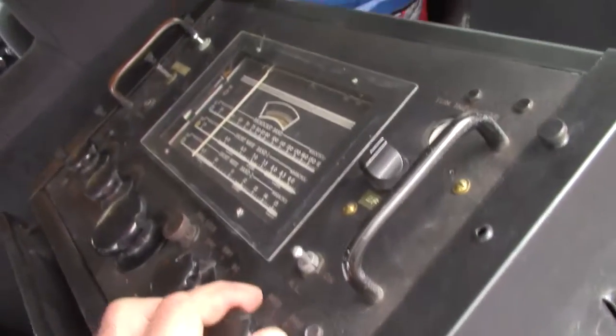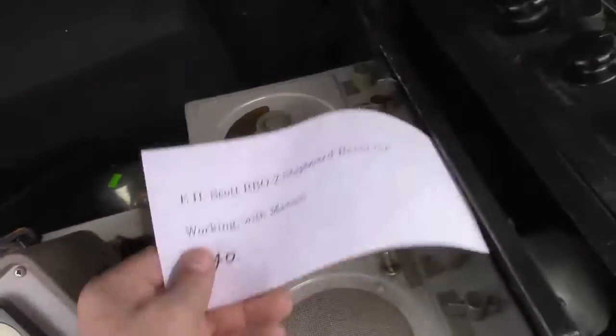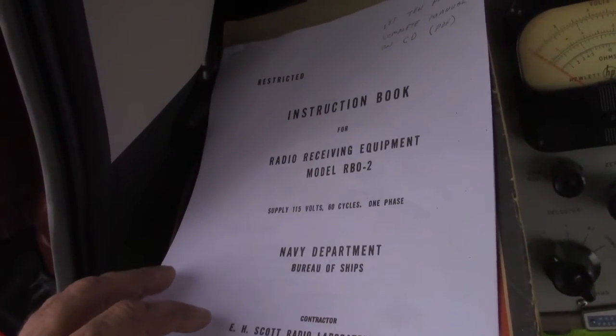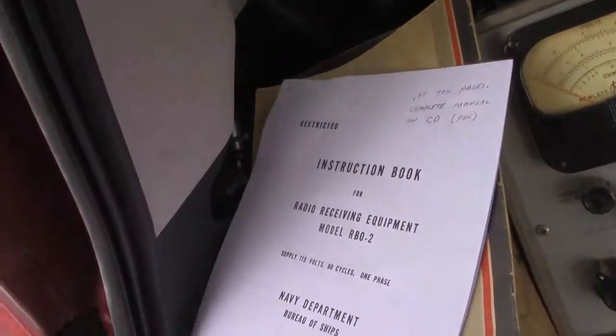I never thought I was interested in this. This is a shipboard radio — it's a Scott. Forty bucks. And he loaded it — first ten pages, complete manual and CD. There's the CD. That was a very nice thing.